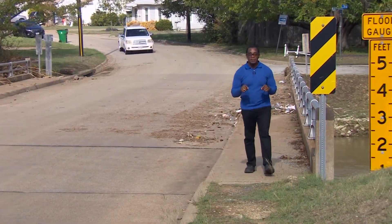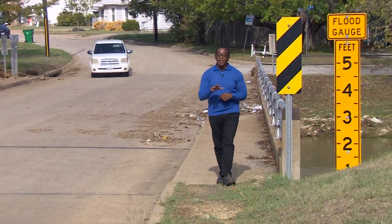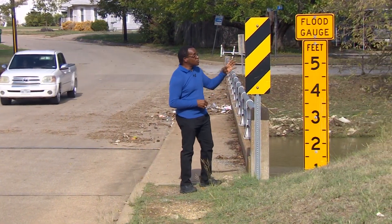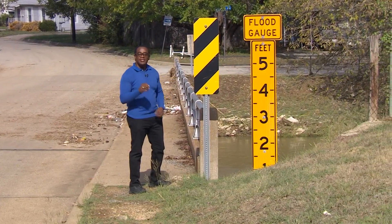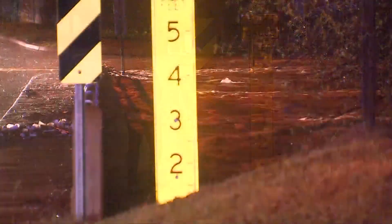During heavy downpours, people in this neighborhood keep a close eye on the weather. They also keep a close eye on this flood gauge. That's because Little Fossil Creek, when it rains, sometimes comes to their front door.